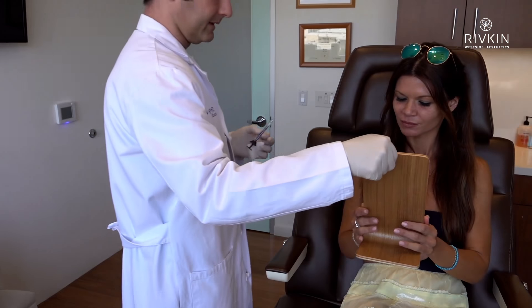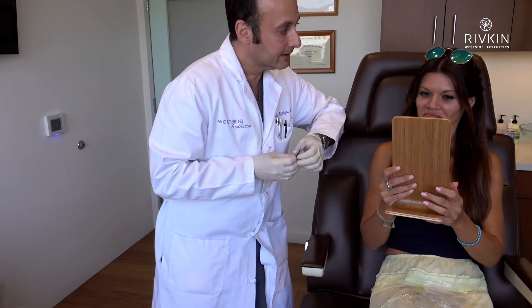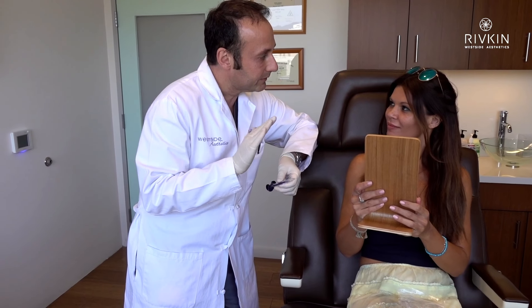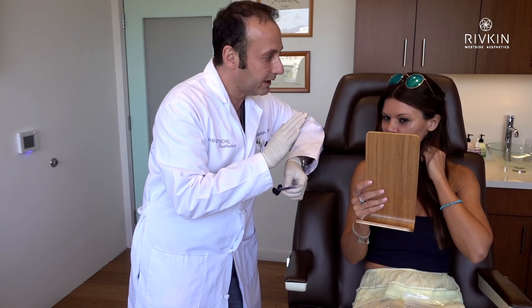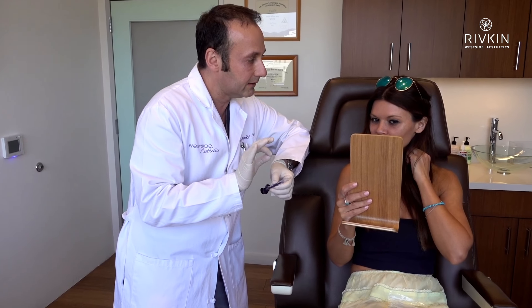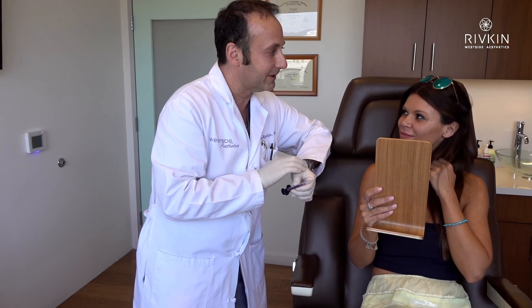I'll bring you back in about three to four weeks. Take a look — if we need to do a little touch-up, we do a little touch-up. So here's what it looks. You see what I mean? It's just smoother. You don't need to do much. There's no bruising, there's no blood, nothing like that. Very tiny needle — just a very subtle, subtle little thing.